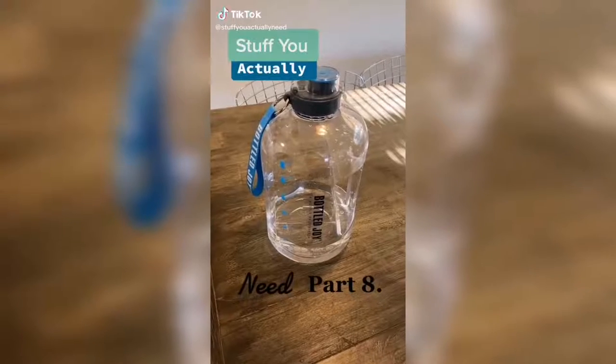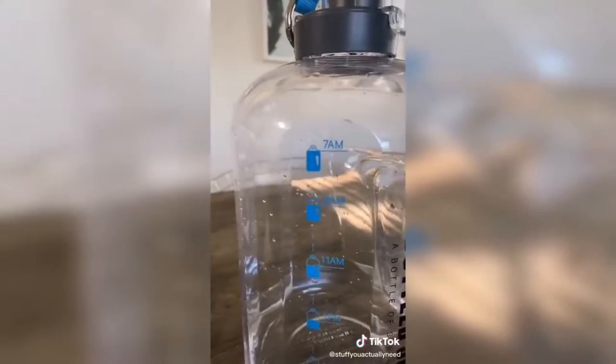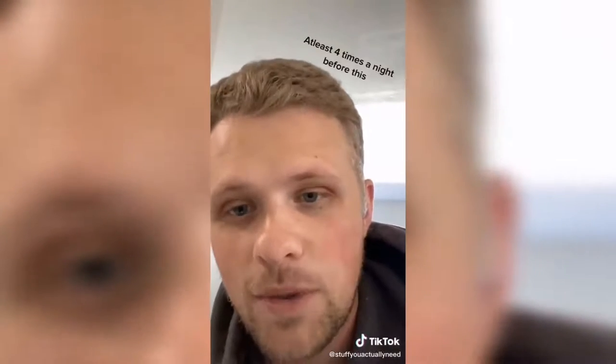Stuff you actually need part eight. I've been telling myself for years that I would drink a gallon of water every day, so I got this off Amazon and it's made it so much easier. You fill it up in the morning and it helps track where you're at plus where you should be, and it's designed to make you drink more in the morning.